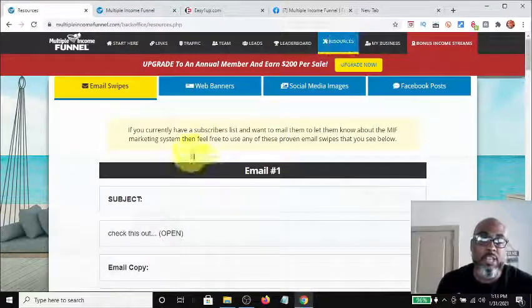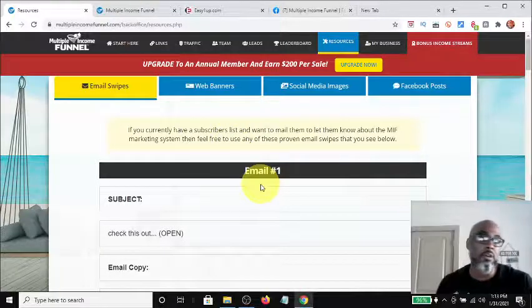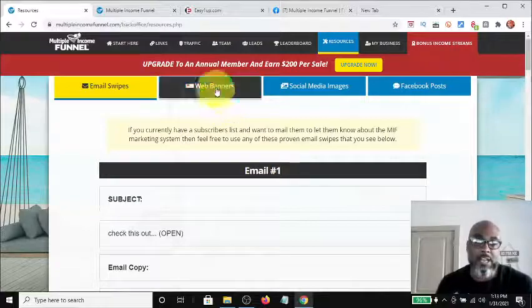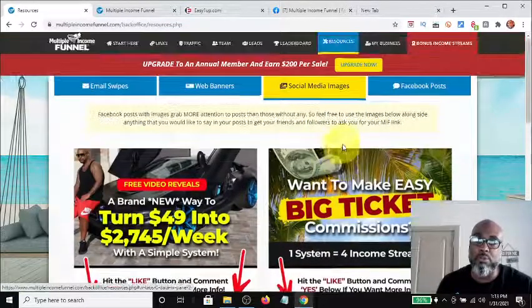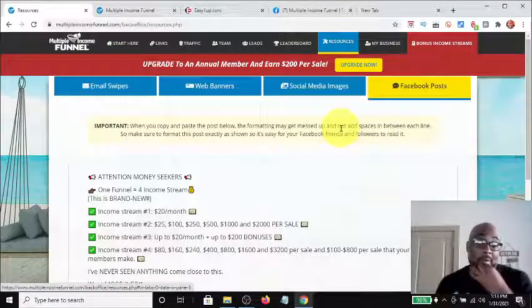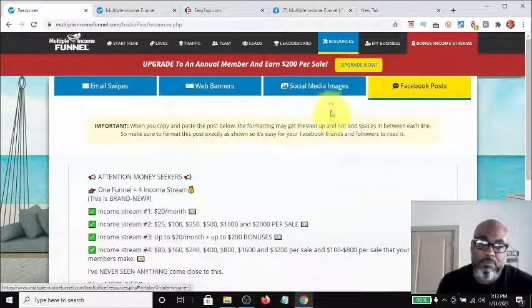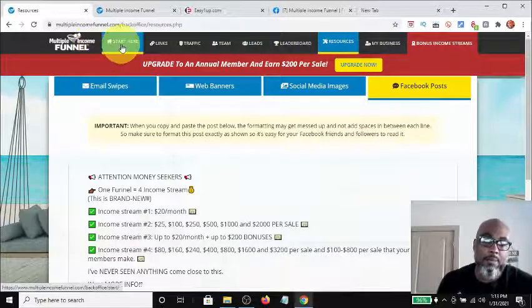The next tab is your resources tab — you get a series of seven emails that you can use to email your prospects on the side. You get web banners, social media images to post on your social media accounts to advertise this, and also a done-for-you Facebook post that you can put out there. There are also bonus income streams that he's going to be adding.